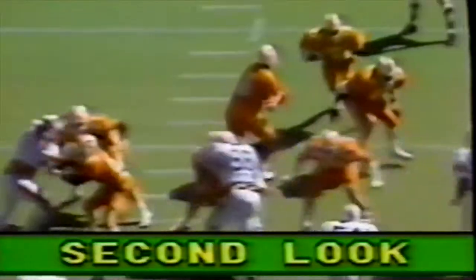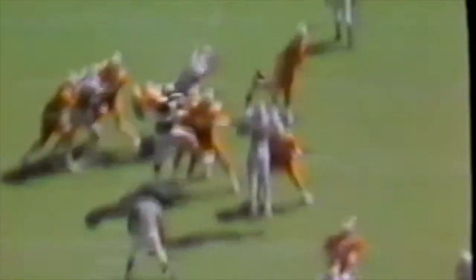First and ten. Cockrell back to throw — looking, man's open — pass is complete to McGee. On the second look, Cockrell sets up with beautiful protection by the linemen. You see McGee — the back slips and falls and that opens it up for the fleet McGee to land untouched into the end zone.